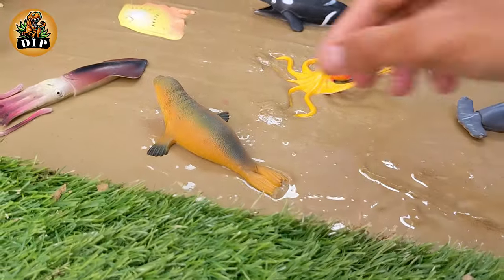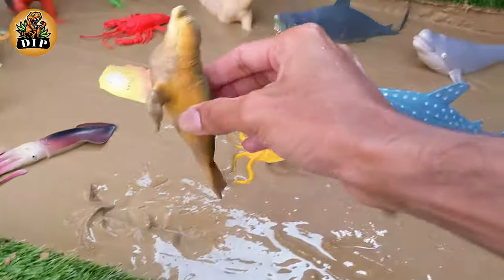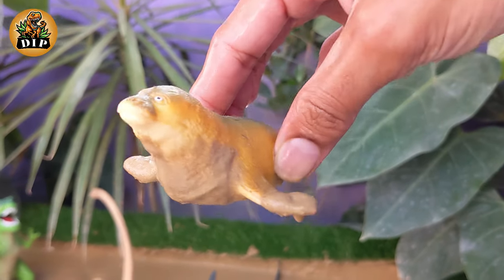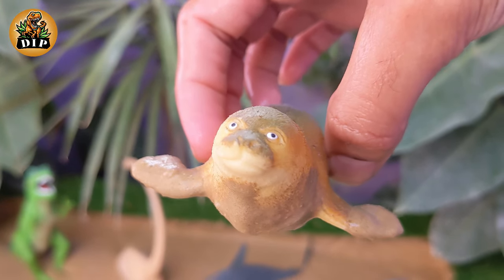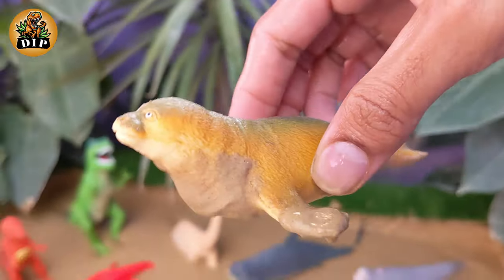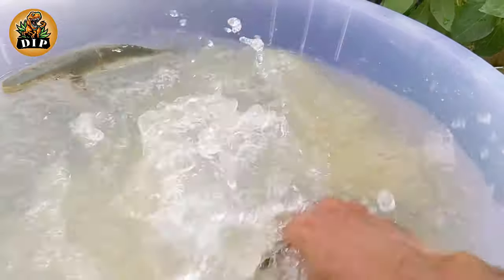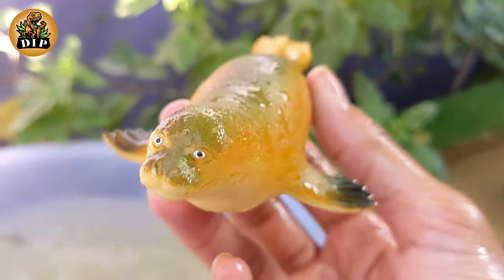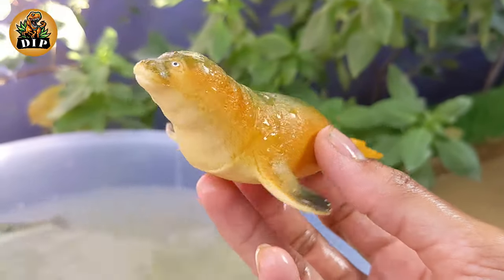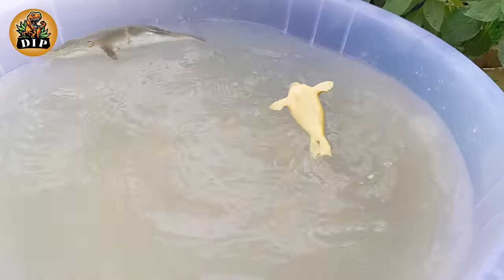Let's move on to the next animal, which is seal. Seals are divided into three main families: true seals, eared seals, and the walrus. Seals are found in both polar and temperate waters. They have streamlined bodies and powerful limbs adapted for swimming. Seals are carnivores.